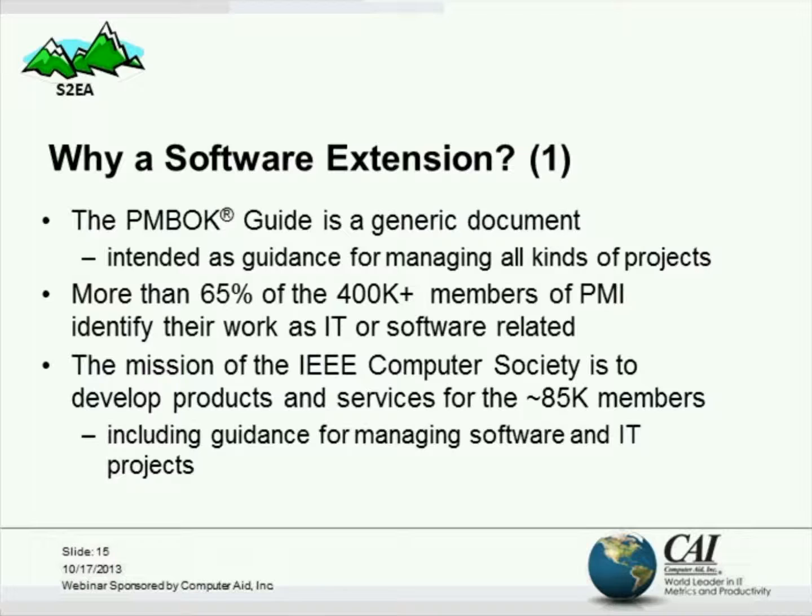We'll be able to tell you about the software extension to the PMBOK guide. I think we're on slide 8, which shows the cover of the software extension. As mentioned, it has been published and is available, and later I will tell you how to obtain a copy, should you be interested. So going to the next slide,